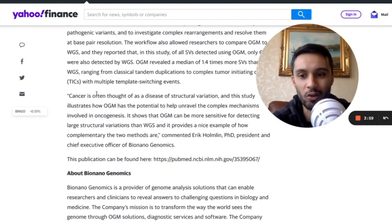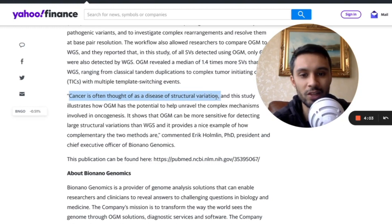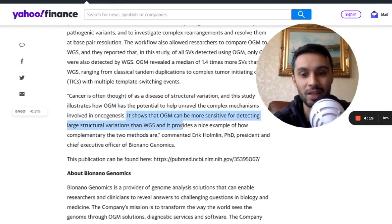We finish with a comment from Eric Komelen. He said cancer is often thought of as a disease of structural variation, and this study illustrates how optical genome mapping has the potential to help unravel the complex mechanisms involved in oncogenesis. It shows that optical genome mapping can be more sensitive for detecting large structural variations than whole genome sequencing, and it provides a nice example of how complementary the two methods are.